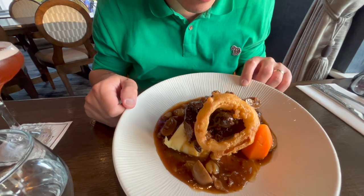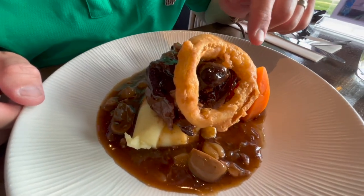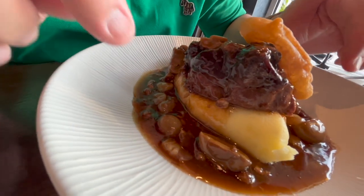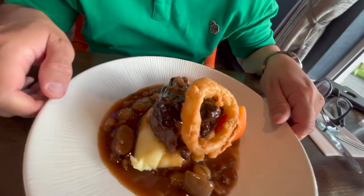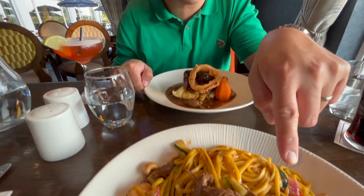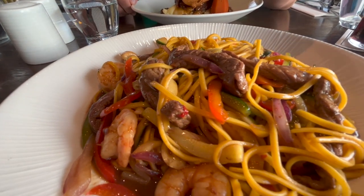Dinner has arrived. This is the shoulder of beef with onion rings, carrots, mashed potatoes, and mushrooms in a lovely gravy — it looks really delectable. Marcus is having a stir-fried noodle with beef and prawns. It was so good that I decided to order another drink, but the waiter mistook my order and brought an espresso martini, so I corrected him by saying I ordered an Old Fashioned.